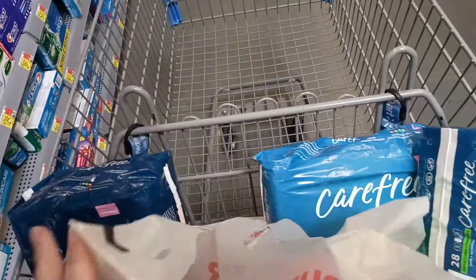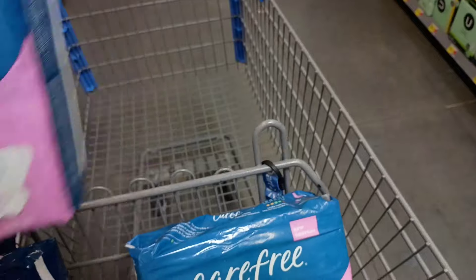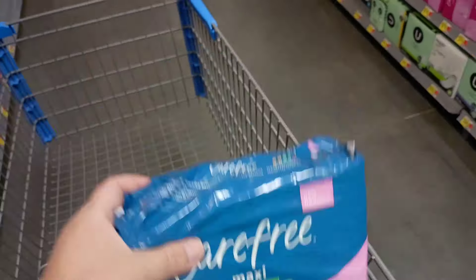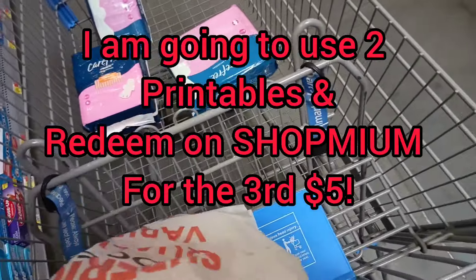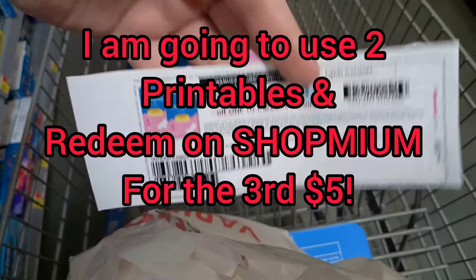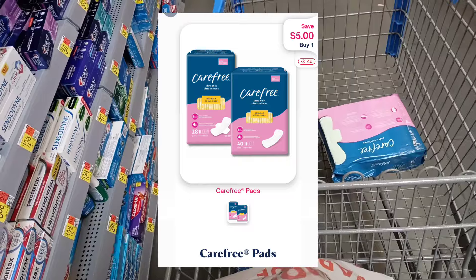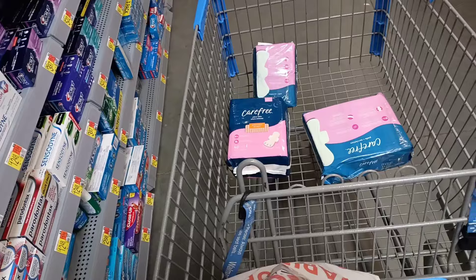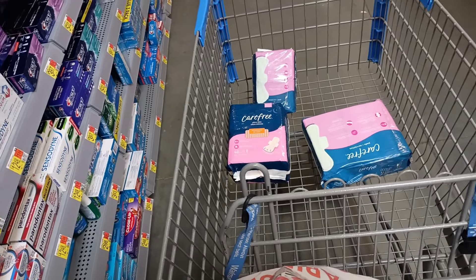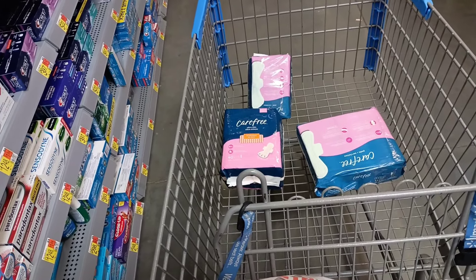There are three ibotta rebates I want to use: $7 on the 40-pack, $5 on the 28-pack, and $6 on the maxi. You can go to coupons.com and print out some $5 printables — I have two of them on me. I'm going to use those two because I want a lower out-of-pocket. If you don't have printables, you can redeem on Shopmium and they'll give you a $5 reimbursement. These are all going to be money makers.